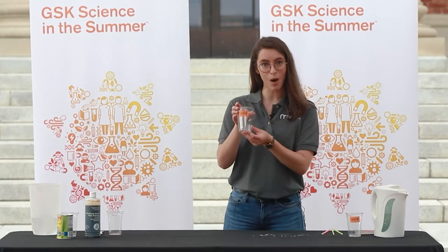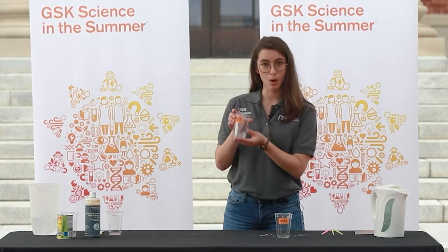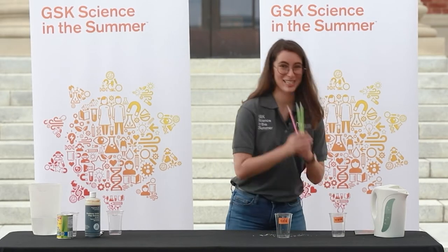For today's activity you'll need a cup of cold water, which I've labeled cold, a cup of warm water labeled warm, and some glow sticks.